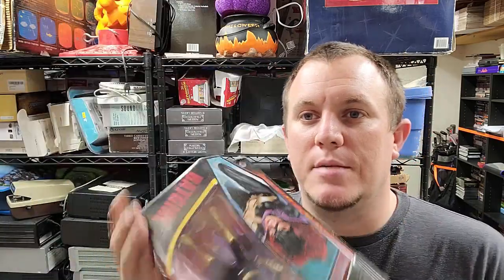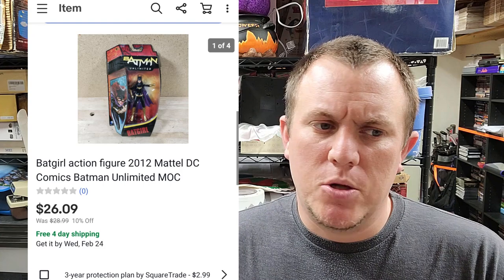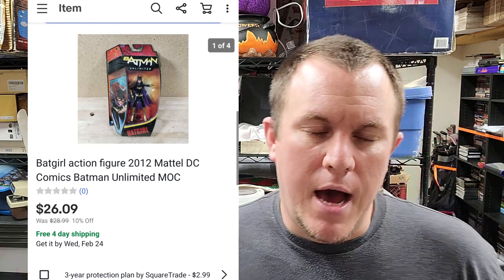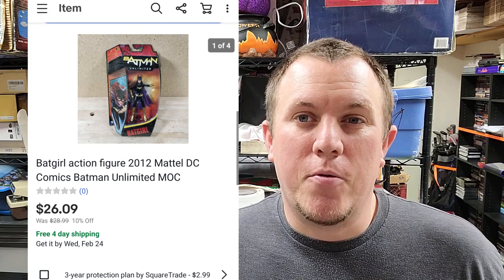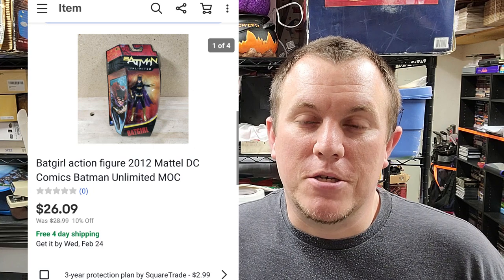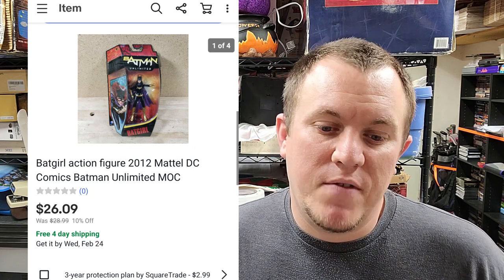This is a Batman Unlimited figure — has some wear on the card but still hasn't been opened. I didn't list it as brand new perfect condition. It sold for $26.09 on sale; we paid $5 for it. It probably took about three months to sell once it went on sale. Shipping will likely be first class — it's super light, but even if it goes over a pound there's still profit.